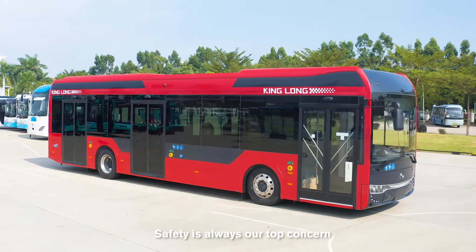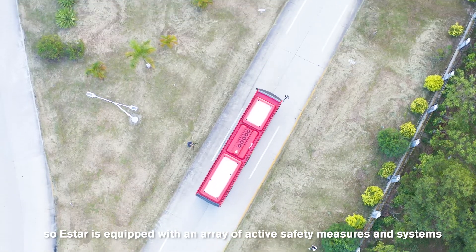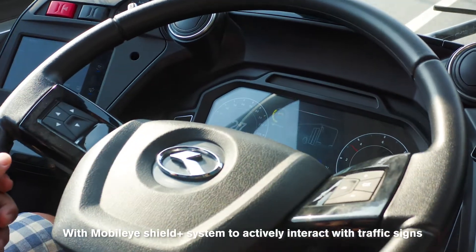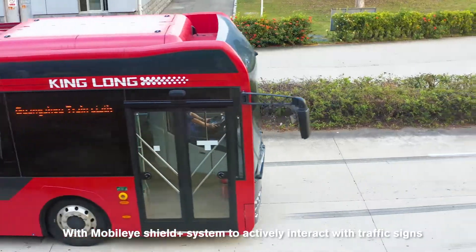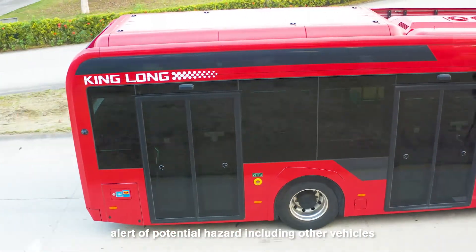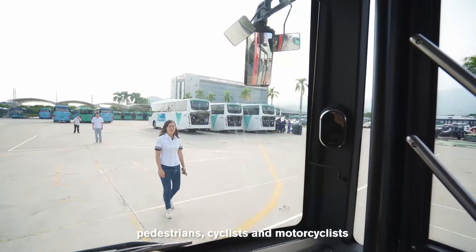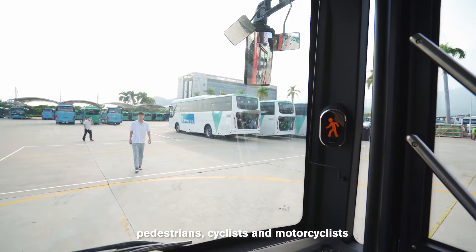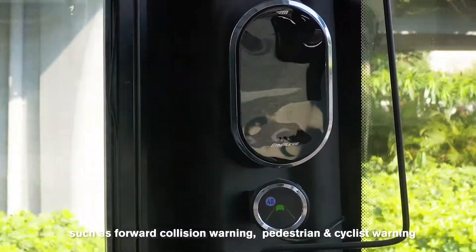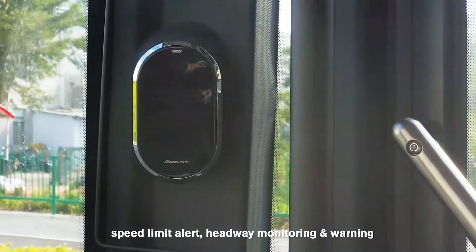Safety is always our top concern. E-Star is equipped with an array of active safety measures and systems. With the Mobileye Light Shield Plus system to actively interact with traffic signs, drivers will be relieved from stress with real-time alerts of potential hazards including other vehicles, pedestrians, cyclists, and motorcyclists — such as forward collision warning, pedestrian and cyclist warning, speed limit alert, and headway monitoring and warning.